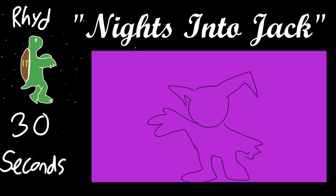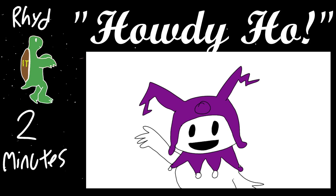My 2-minute one I would call Howdy Ho. He seems cheerful — I would be able to tell that was Jack Frost. It's cute, he looks like he's waving. Hee-ho! He's got basic details that are easy enough that you could do it in 2 minutes.